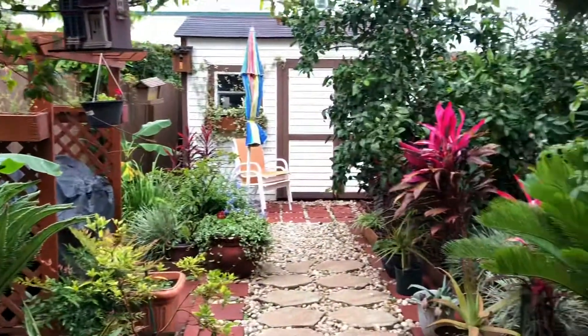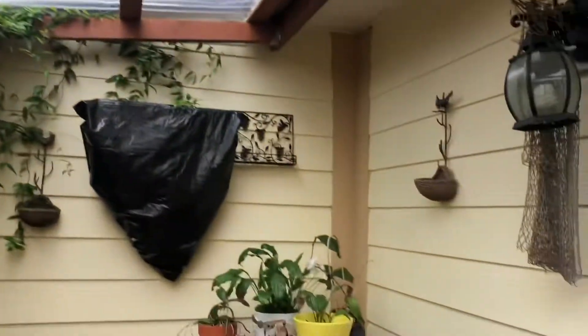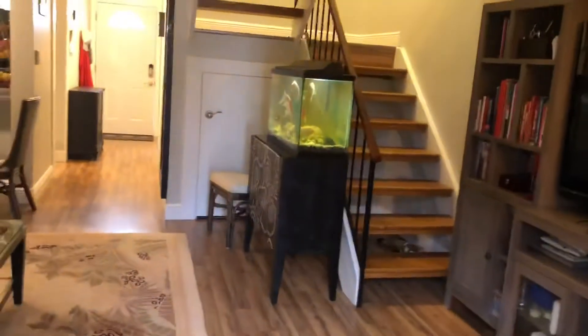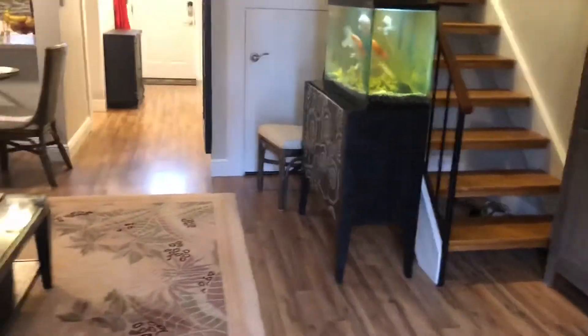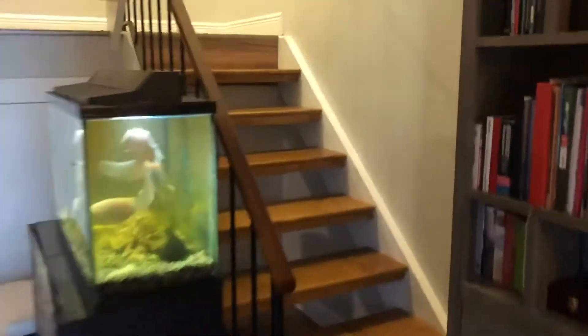It's got storage. It's very quiet. There's a bench. There's storage underneath the stairs as well.